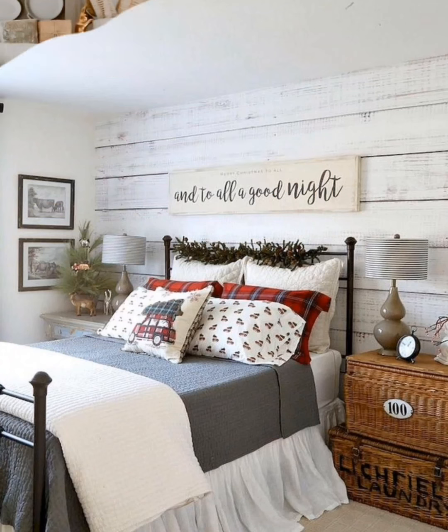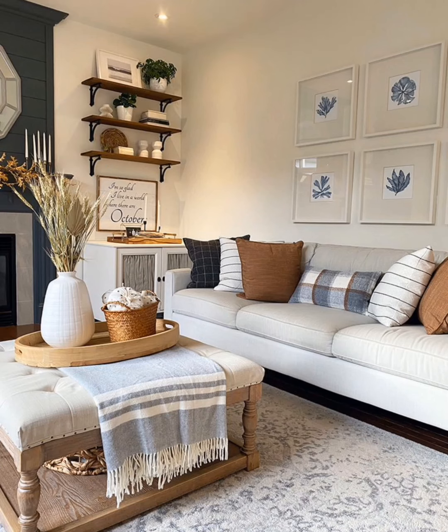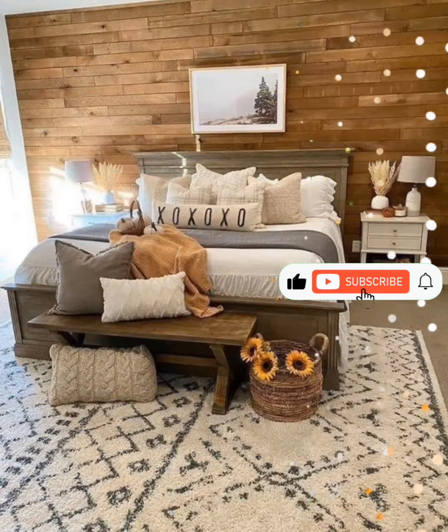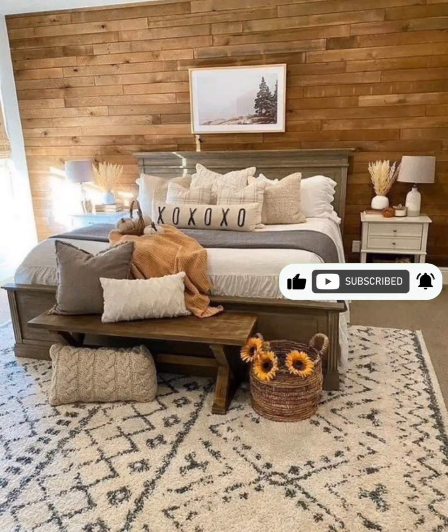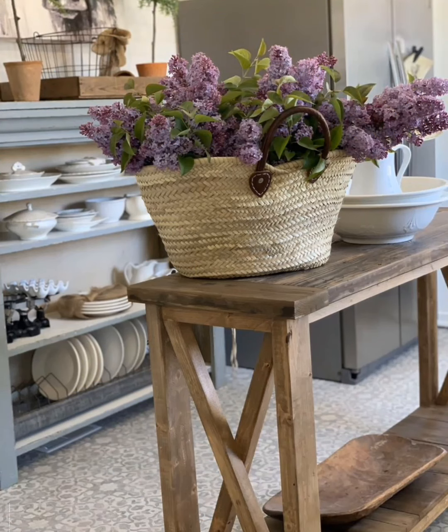Farmhouse odyssey: envision your space transformed into a haven that whispers tales of simpler times. Embrace the beauty of imperfections, the allure of vintage treasures, and the comfort woven into every rustic detail. This isn't just decor — it's a story unfolding in the heart of your home. Happy decorating! And may your surroundings be as unique as you are!